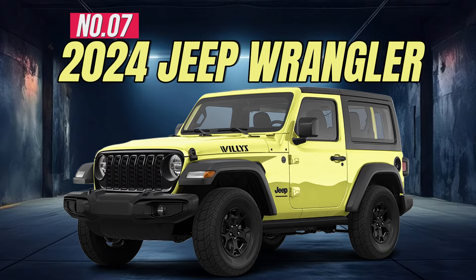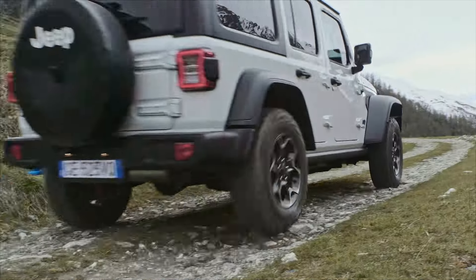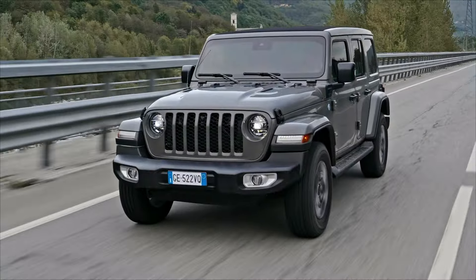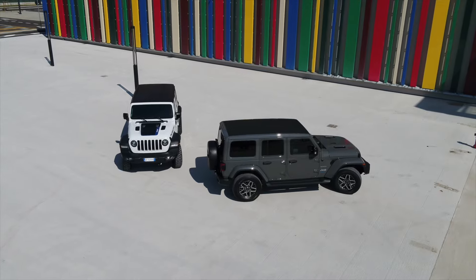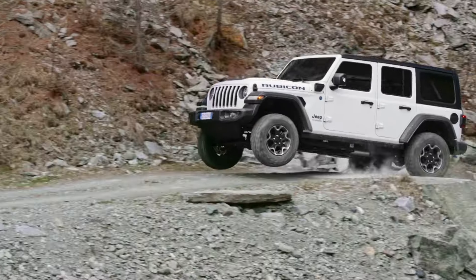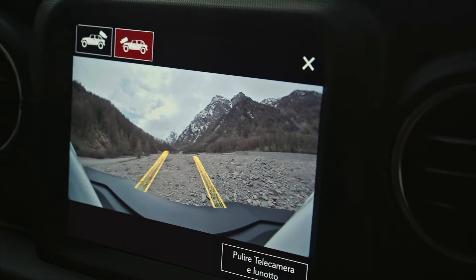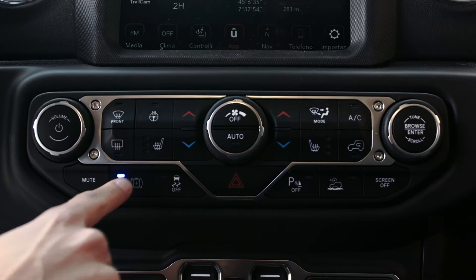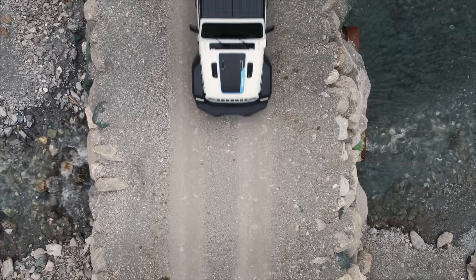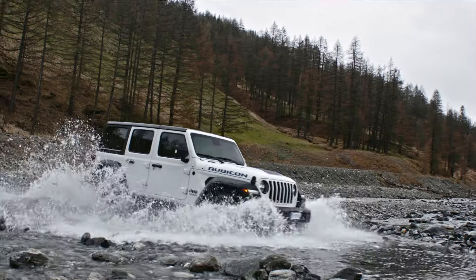Number 7: 2024 Jeep Wrangler. The iconic Wrangler delivers heavy doses of fun and off-road capability, though it's light on overall refinement. It has a truly distinctive style along with the rugged chops to tackle even the toughest trails. Key features include an 8-inch touchscreen, automatic temperature control, panoramic power moonroof, high-strength crash protection, and a 285-horsepower V6 engine.